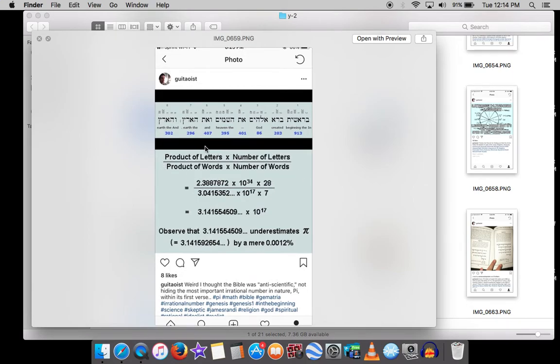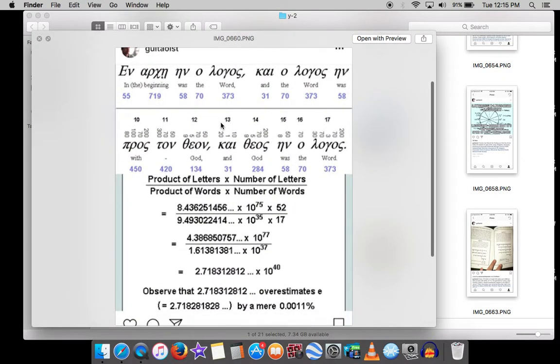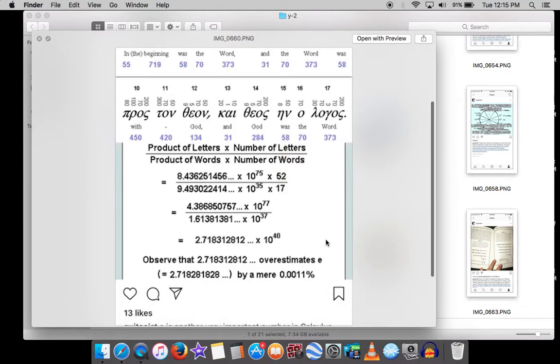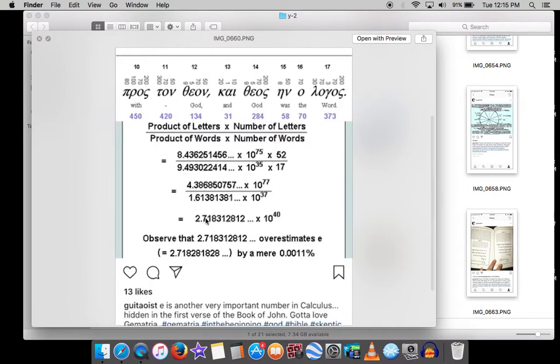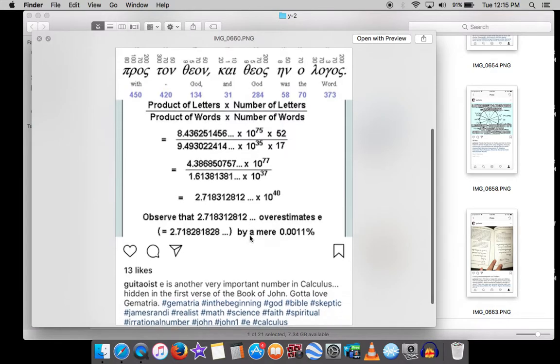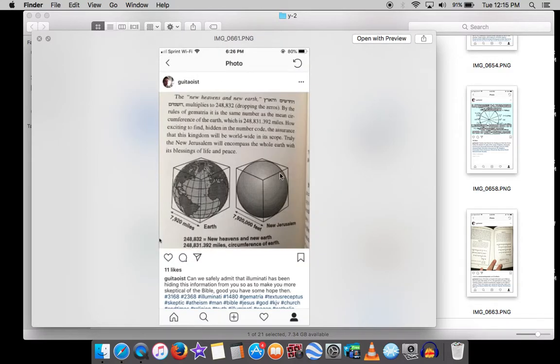Here's the formula for Genesis 1:1 to get Pi: take the product of the letters times the number of letters, divided by the product of the words times the number of words — and you get Pi. The same formula applied to John 1:1, which also starts with 'in the beginning,' gives 2.718 — that's Euler's number, e. That's the calculation underlying 100% compound interest. The Bible hides all this.